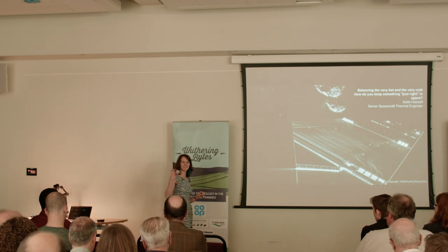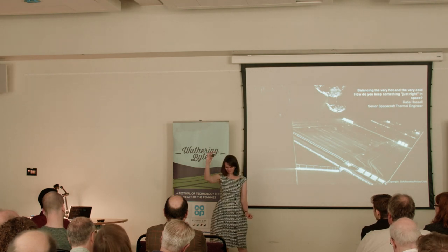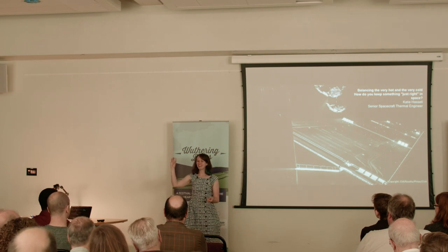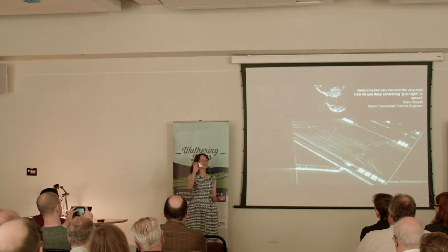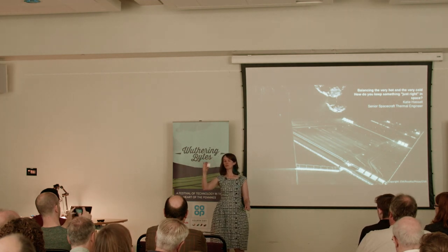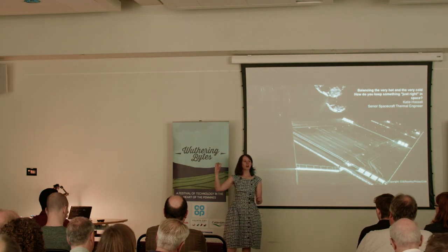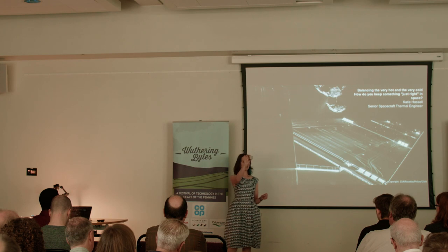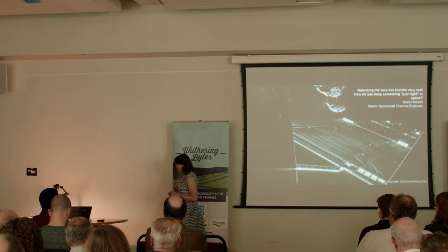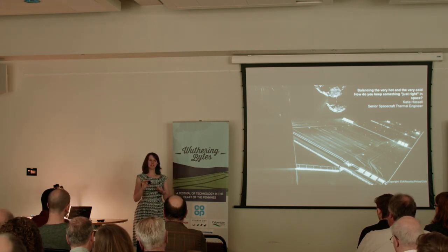Does anybody like tiling? This is the only size that spacecraft mirrors come in. Using a telecommunications satellite as a reference point: they have two whole walls — each around six metres by two metres — completely tiled in these tiny mirrors. It's certainly not a job I would want. Thankfully, as an engineer, my job is to decide where the tiles go, not to actually put them on.